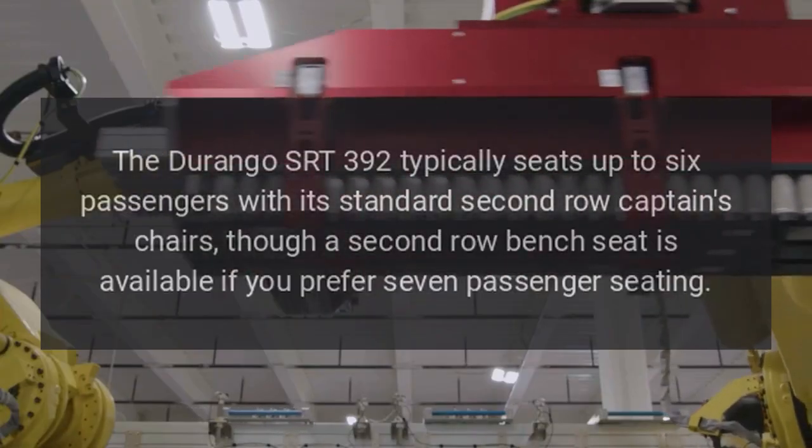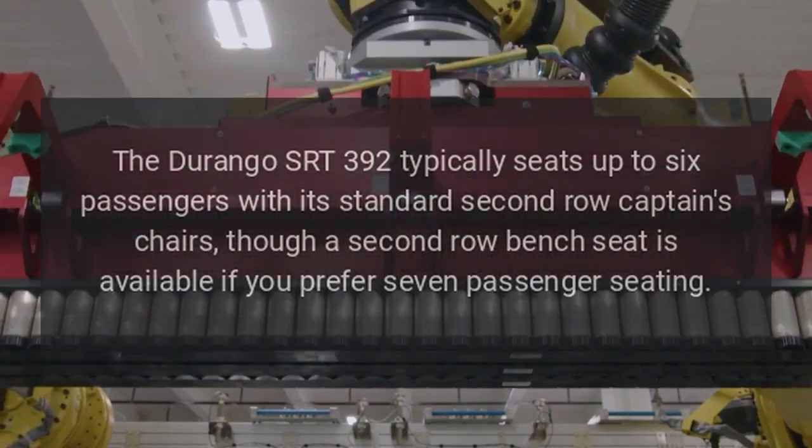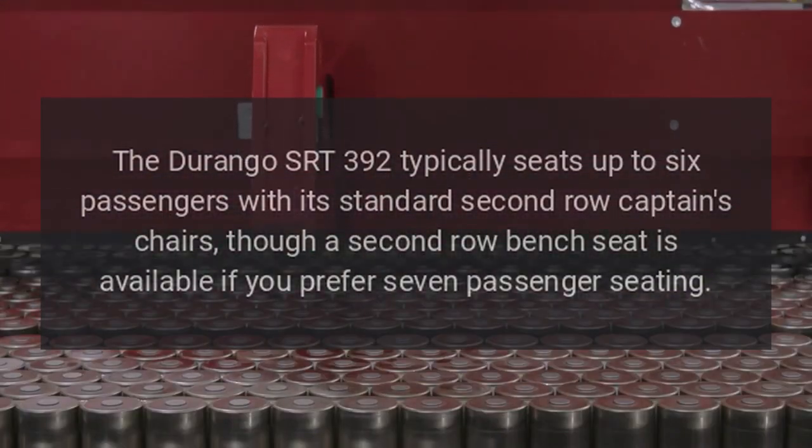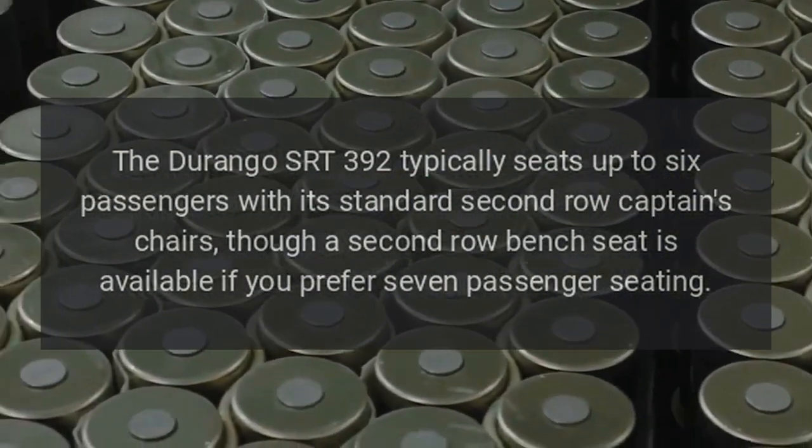Seating: The Durango SRT392 typically seats up to six passengers with its standard second-row captain's chairs, though a second-row bench seat is available if you prefer seven-passenger seating.